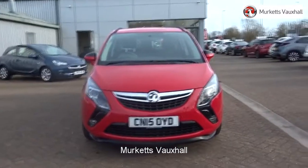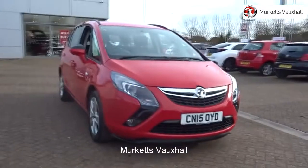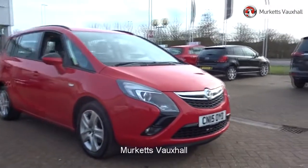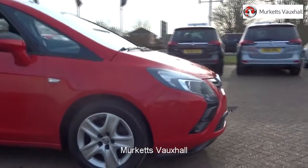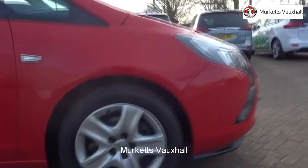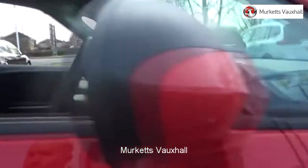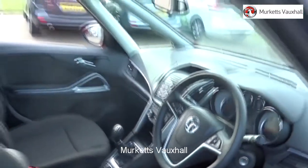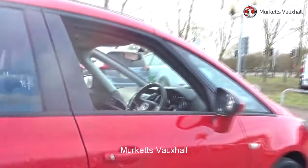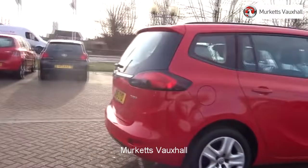Welcome to the Merkitt's Used Car Video Channel. Here you will find high definition videos of all of our vehicles currently for sale. With all videos, you will find a link that will take you directly to the website where you can find out more information on the vehicle in question, as well as opening hours, pricing, contact telephone numbers and more in-depth vehicle specification. To book a test drive for this or any other vehicle, please contact us by visiting the web address or by using the phone number at the bottom of the video.